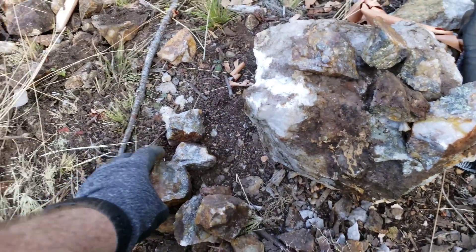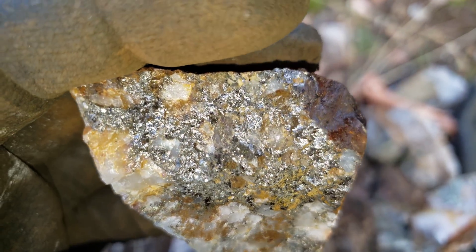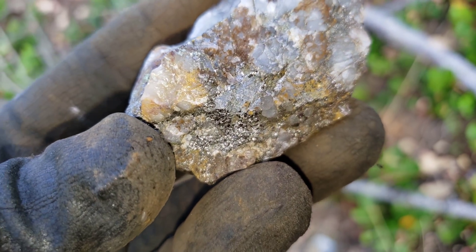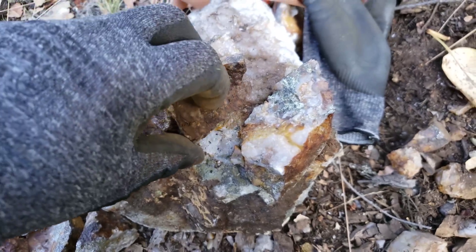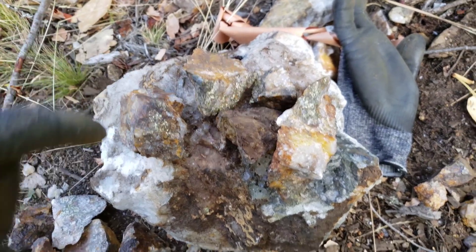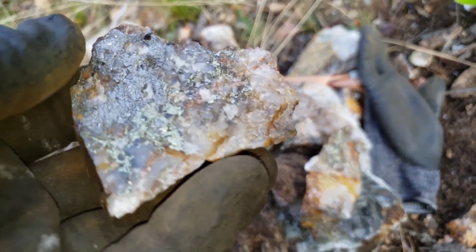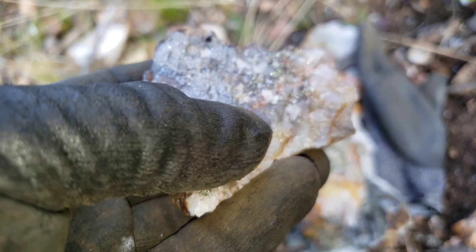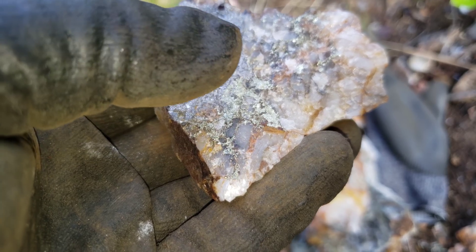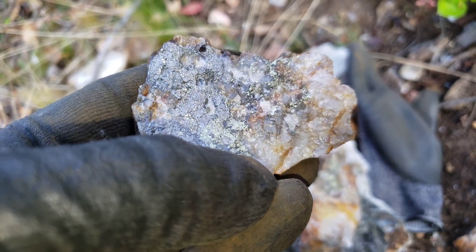So this stuff is running pretty evenly throughout the chalcopyrite. You have around two ounces of gold per ton, similar to this stuff here. Your chalcopyrite obviously has more copper - this has minimal copper. And we're looking at a maximum XRF of 23.56% copper in this.